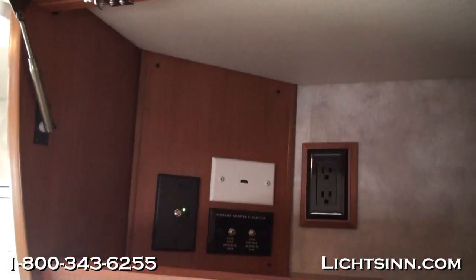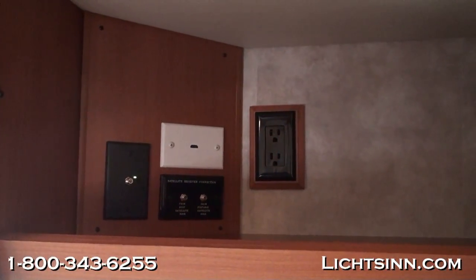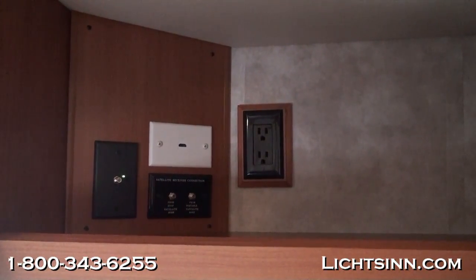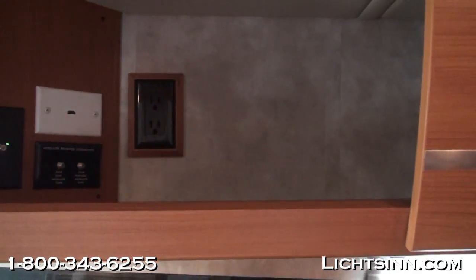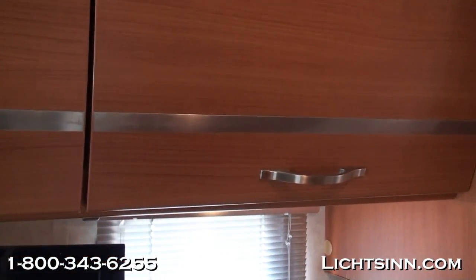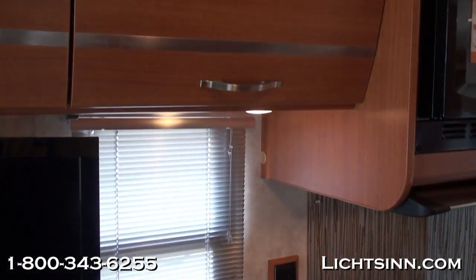Inside the Sunset Cherry cabinetry you'll see the pre-wire for the satellite. The coach is pre-wired to the roof for the satellite. This is where the receiver would go, and you can see the HDMI port in the back that runs into the television for high-definition programming. This television folds flat against the back wall. There's lots of storage in the beautiful contemporary curved cabinetry.